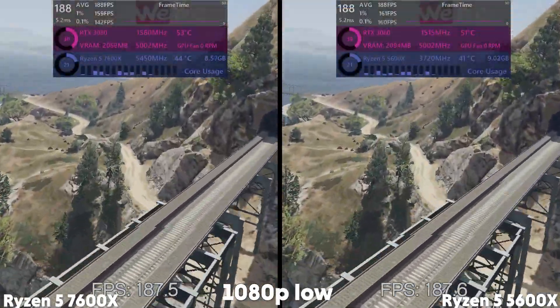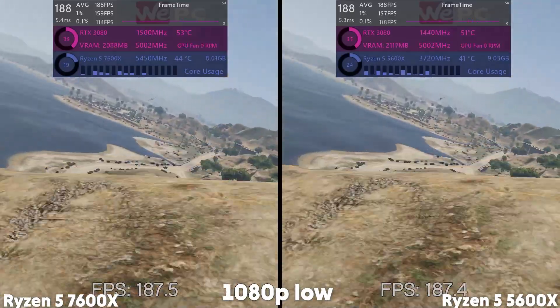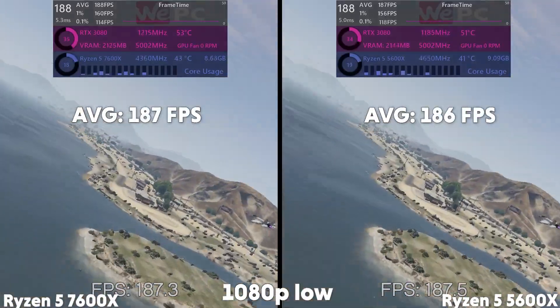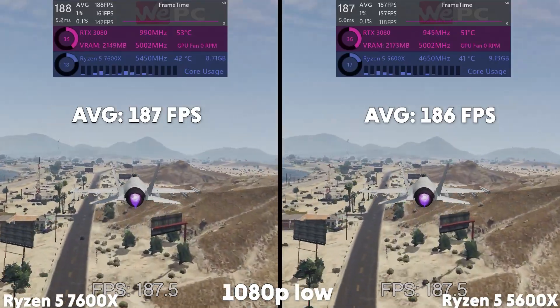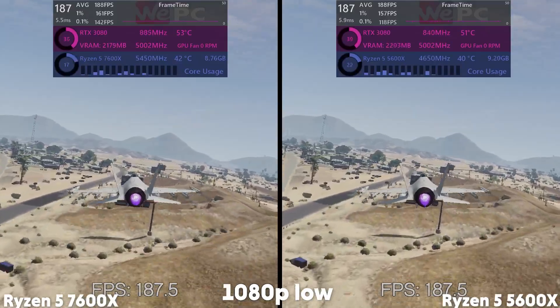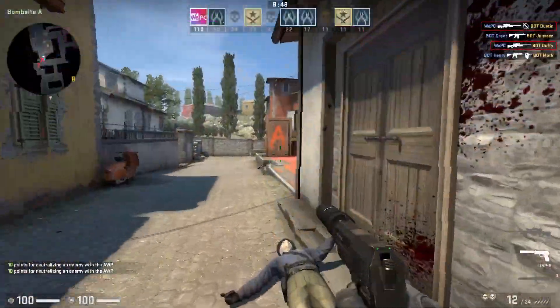GTA 5 was a bit of a strange one. The 7600X brought home 187 FPS; however, the 5600X scored an average FPS of 186. We either hit a GPU wall on GTA 5, which we see as very unlikely, or the game is no longer as CPU-bearing as we thought it was.